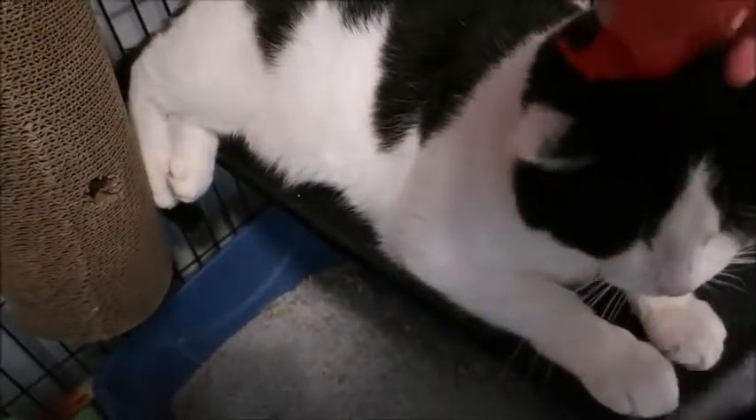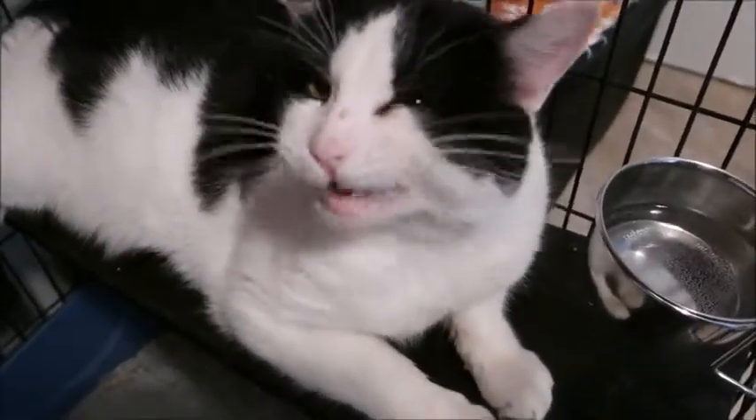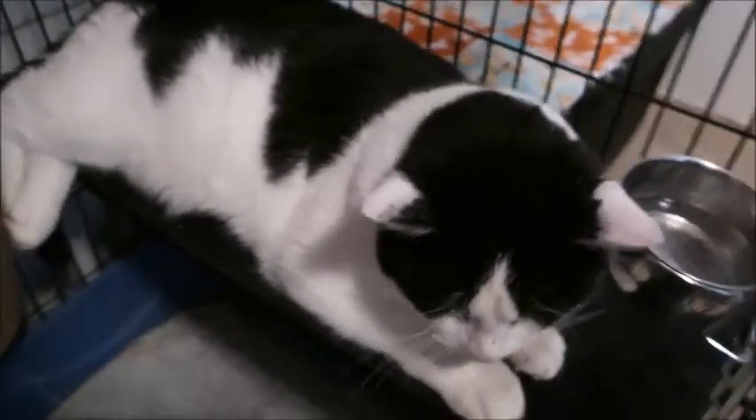Don't be scared, buddy. Hi! Oh, he's a big boy, a big sturdy man. Hi, hi Marvin! Did I wake you up from your siesta? I didn't quite get a better look at him from that angle.